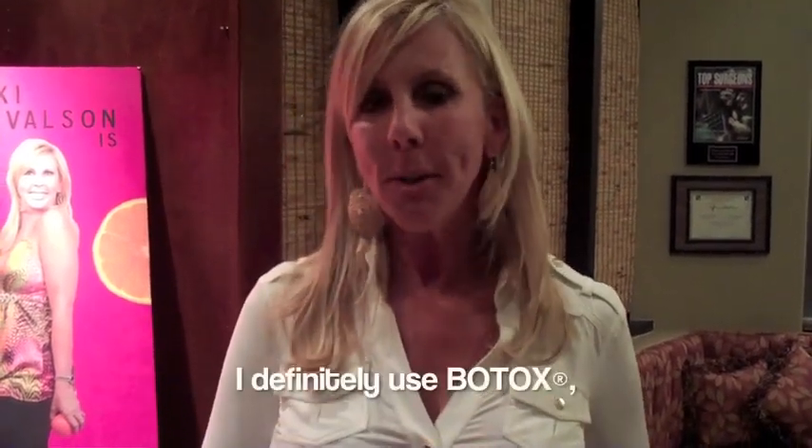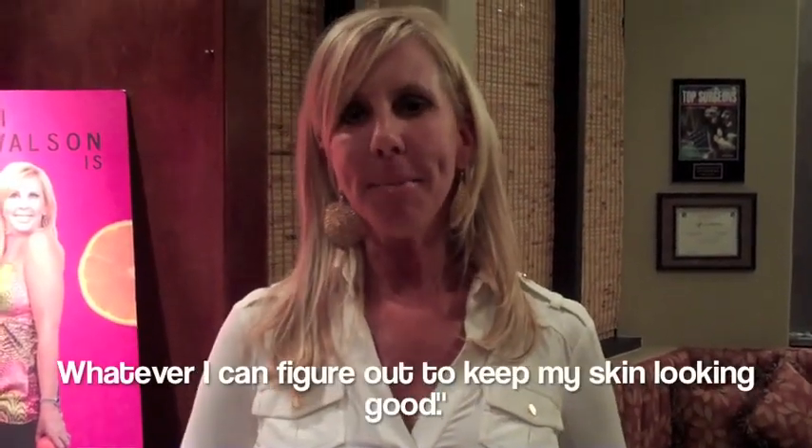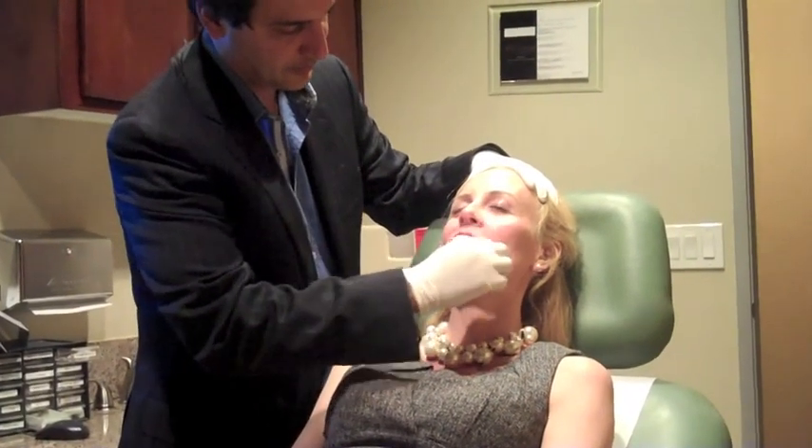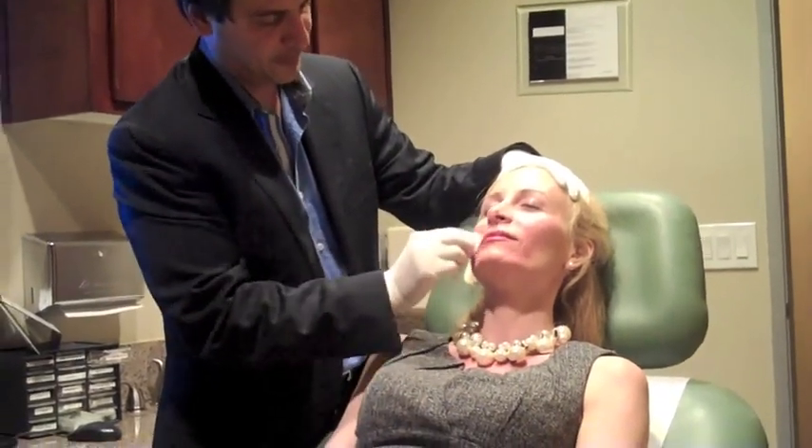I definitely do Botox. Whatever I can figure out, I think it's looking good. She's getting Juvederm in her face and her lips.